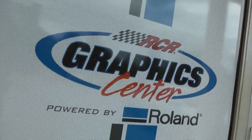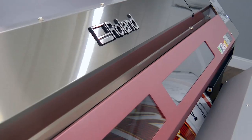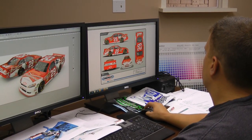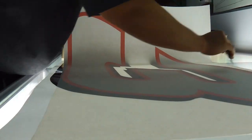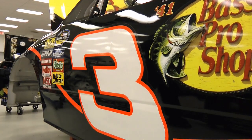We see a lot of benefits to having the RCR Graphics Center powered by Roland here on campus on site. Confidentiality is a big one — when we're working on new designs, new graphic schemes for the upcoming season, or a new sponsor, we can keep that design in-house confidential. We can do the wrap, make the decals, paint the car, and not go outside our campus with the potential of somebody seeing it on TV or the internet.